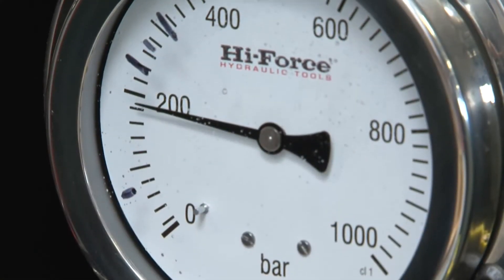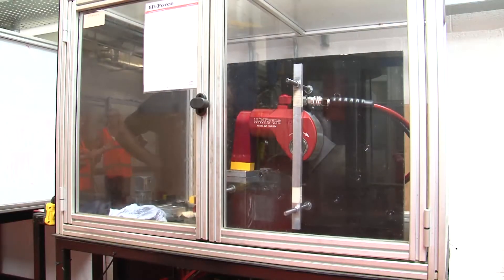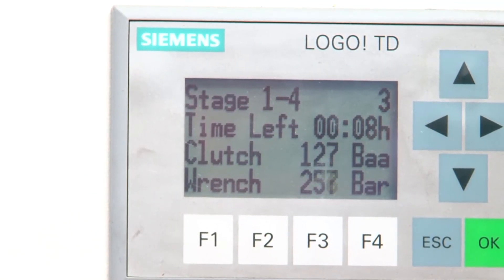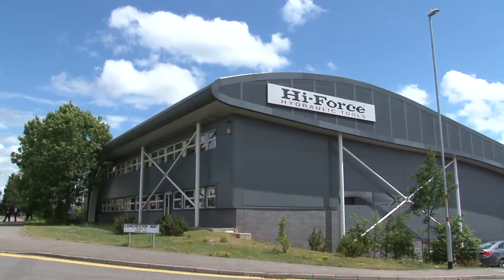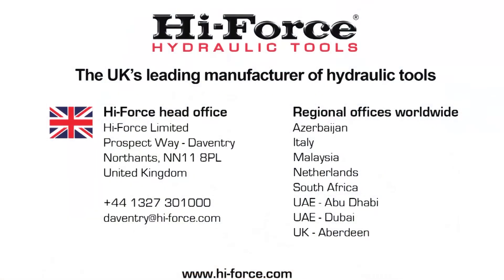This ensures total traceability of all manufacturing and assembly processes. Through these stringent controls, Highforce has maintained its reputation as the UK's leading manufacturer of hydraulic tools. To learn more about our manufacturing facilities and processes, or to arrange a visit to Highforce UK, contact your local Highforce office.